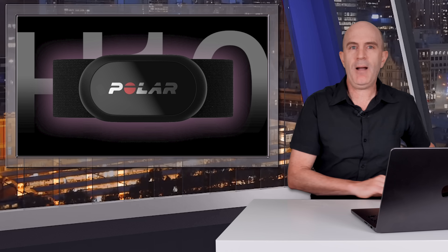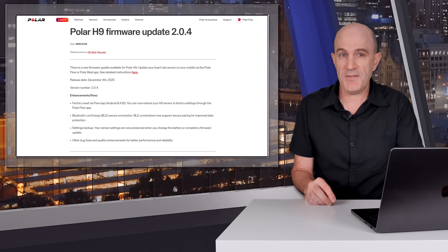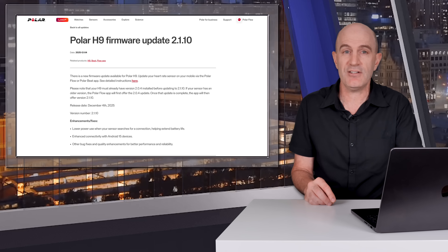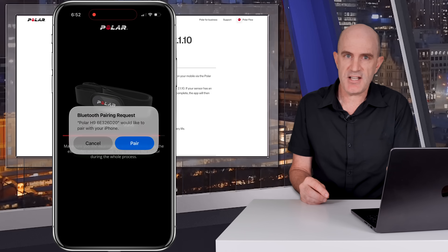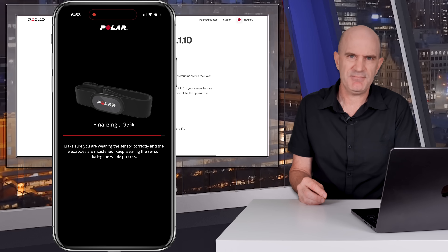Polar H9 and H10 firmware updates — the workhorse heart rate monitors that go on and on and on. My H10 has died after a few years, but the H9 I have is still working. There's a two-step update for these this week, bringing secure Bluetooth connection compatibility, lower power use when the sensor searches for a connection helping extend battery life, enhanced connectivity to Android 15 devices, and other bug fixes and quality enhancements. If you own a H9 or H10, open up the Polar Beat app — I didn't have any luck trying to update with the Polar Flow app. Jump into the sensor details and perform the two firmware updates. After the update, the H9 hasn't missed a beat.